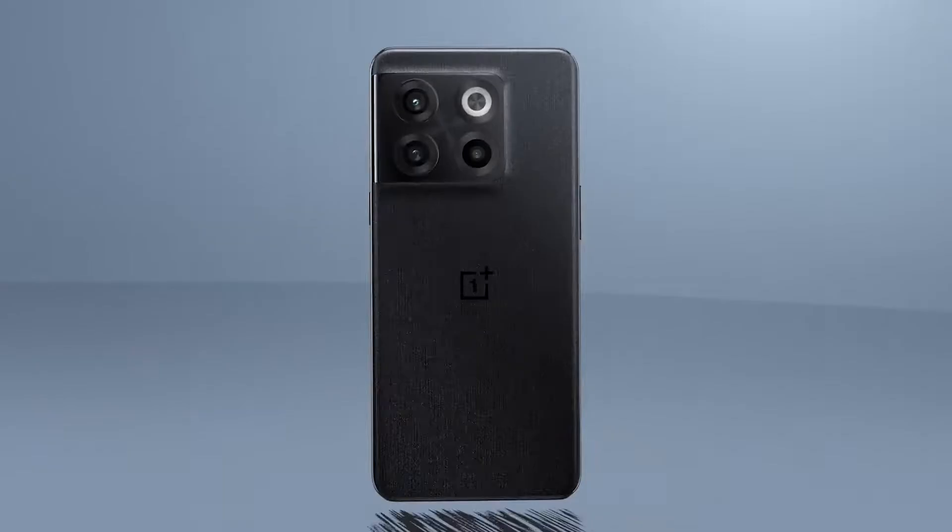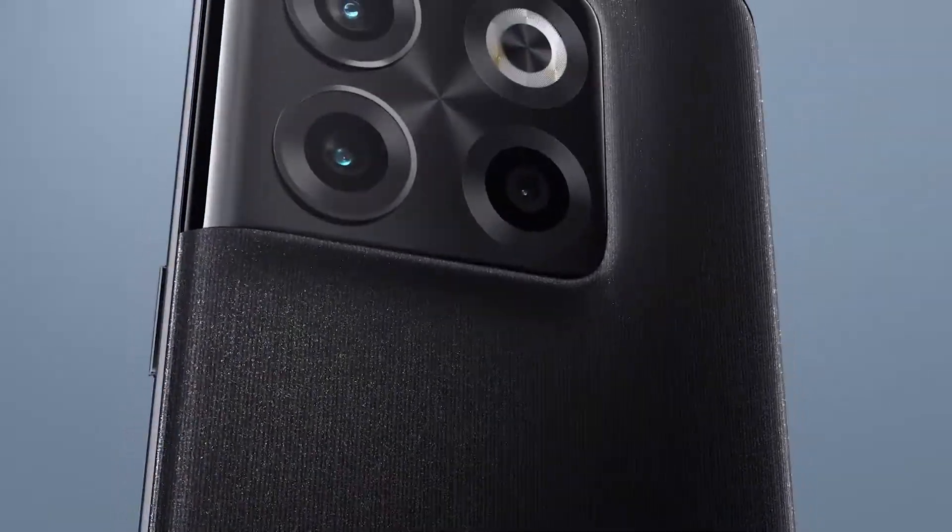Hello everyone and welcome back to our channel Techie News. In today's video, we will talk about the OnePlus 10T.